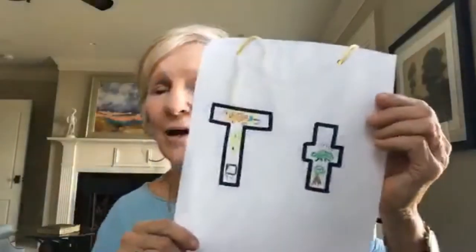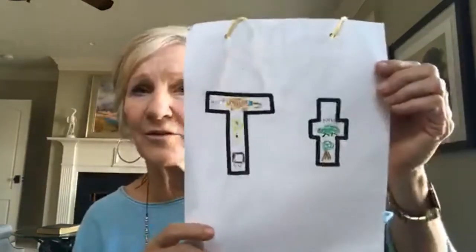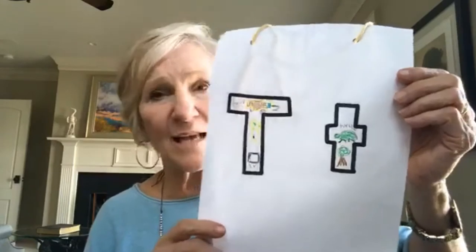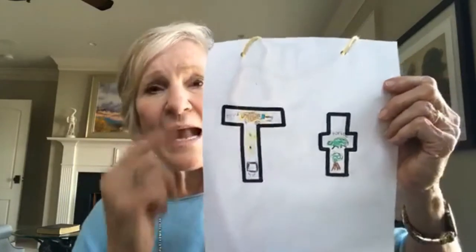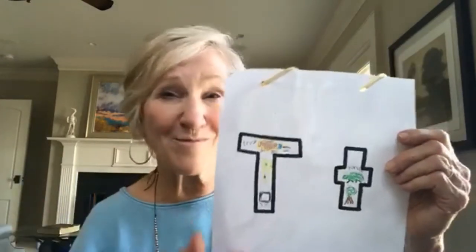I like these letter vests — Carolyn's got the patterns for these. Each child can take a letter, cut out pictures or decorate it with things that start with that letter, and then they can wear these letter vests when you sing songs and stand up, or they can put them together and make words. Anytime children make something there's ownership there and they get a lot more excited about being involved.